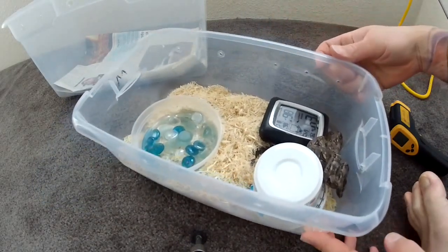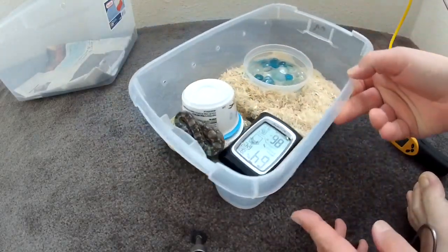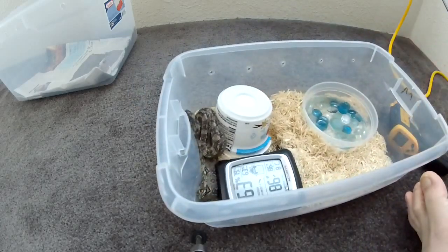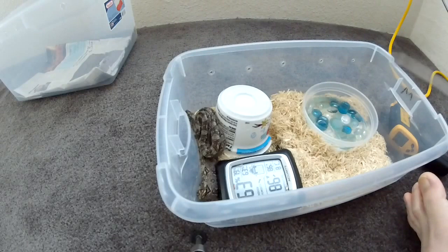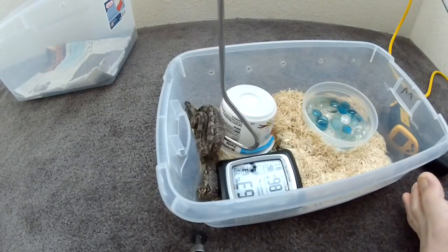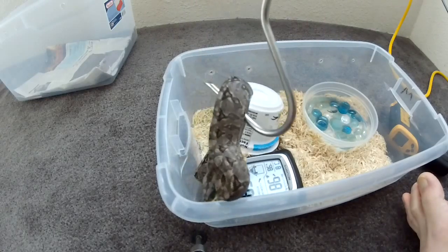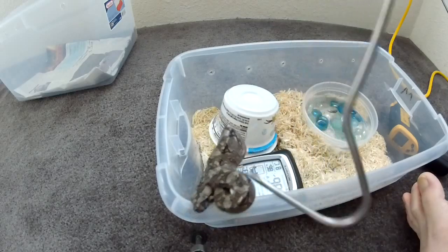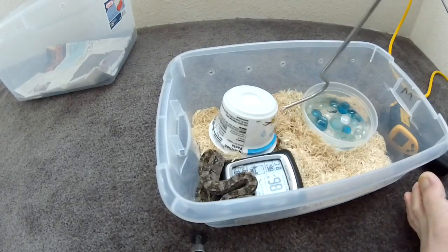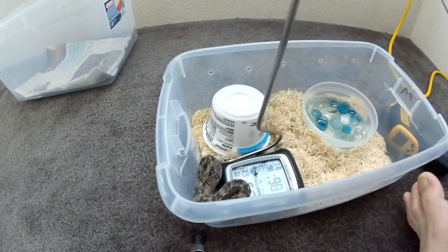First off, we're going to start out with deciding on the species of snake that you want. Most newbies to snake ownership are probably going to be pointed in the direction of corn snakes or ball pythons — that's typically what we see happening. But to be honest with you, you don't need to start there. I started out catching wild garter snakes around where I used to live — I'd keep them for a few days, sometimes feed them, sometimes let them go.